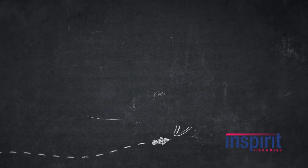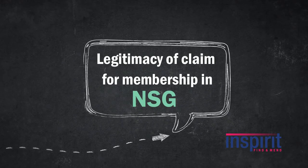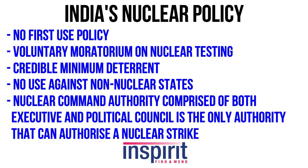Let us discuss what factors legitimize India's claim to NSG membership. France was a founding member of the NSG, but at the time France was not a signatory of the NPT. India is committed to non-proliferation of nuclear materials, as evidenced by its voluntary moratorium on nuclear testing and its adoption of the doctrine of no-first-use policy. India also has a clean track record with the IAEA — the International Atomic Energy Agency — and all civilian nuclear facilities are open to IAEA inspections.